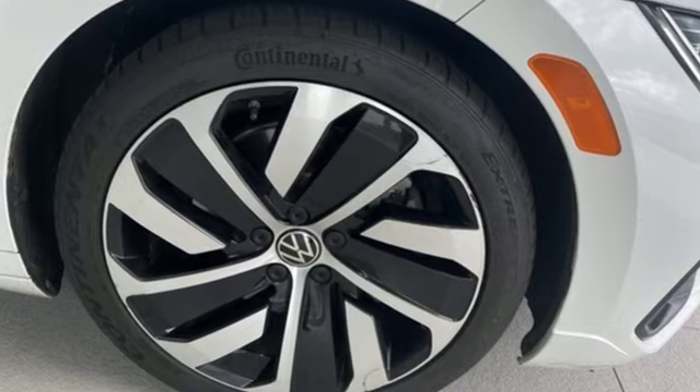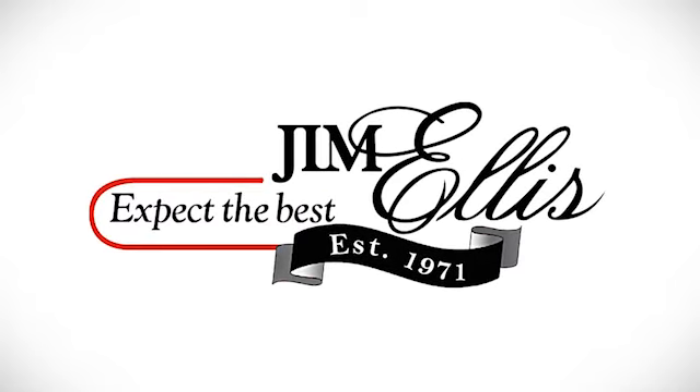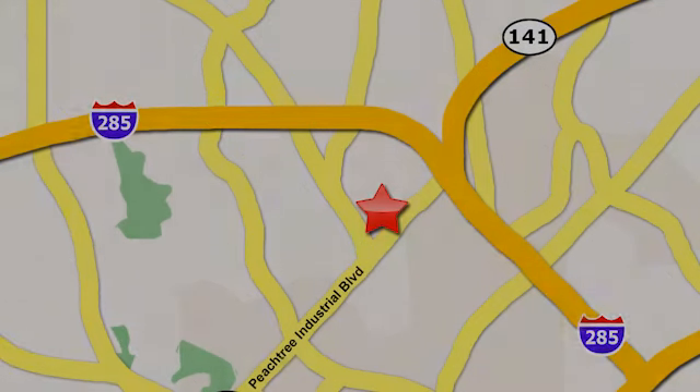The time is now. See it for yourself today. Contact Jim Ellis Volkswagen of Atlanta today or stop on by. We're conveniently located inside I-285 on Peachtree Industrial.